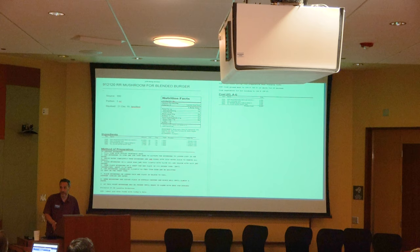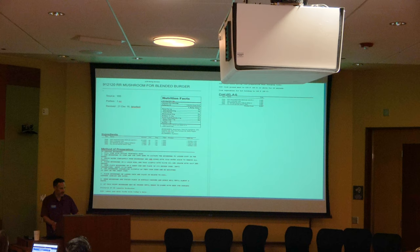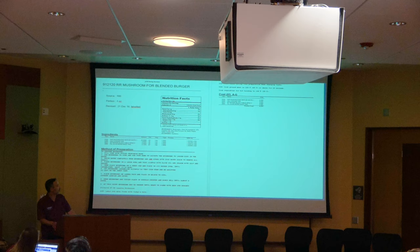Adding that 30% mushroom increases fiber by 88%, making it a healthier product. The recipe shown here demonstrates the complexity — this isn't just grinding up mushrooms and mixing with beef and throwing it on the grill. There's an actual process to it, and that's the labor and training side, which was the biggest challenge.